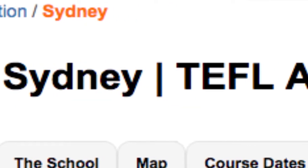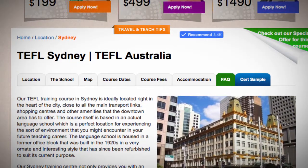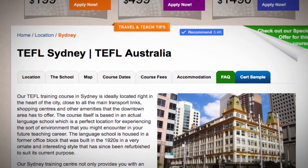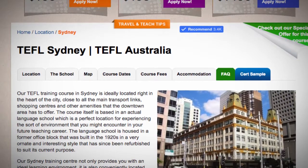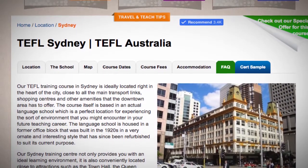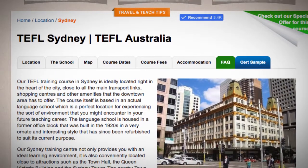TEFL Sydney. Our TEFL training course in Sydney is ideally located right in the heart of the city, close to all the main transport links, shopping centers and other amenities that the downtown area has to offer. The course itself is based in an actual language school, which is a perfect location for experiencing the sort of environment that you might encounter in your future teaching career.